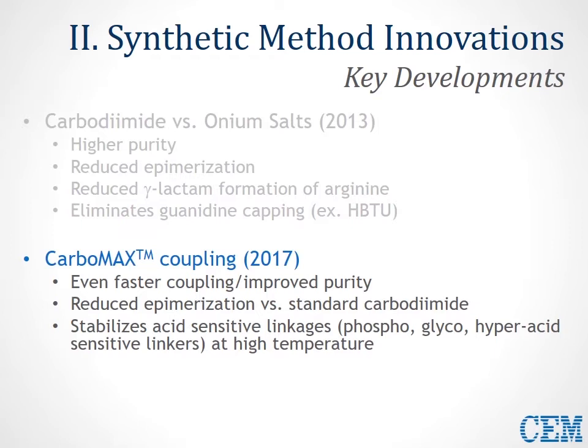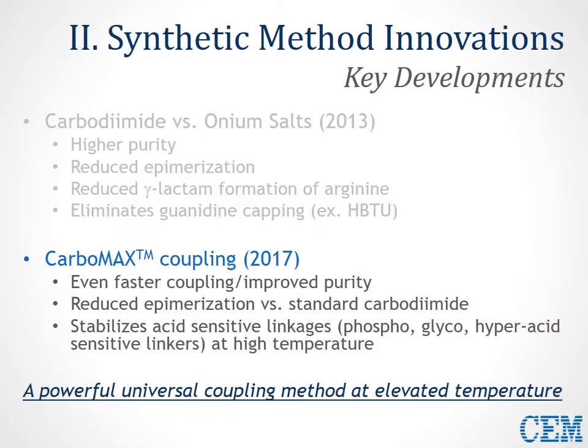The goal is to eliminate any type of real optimization beyond simply double coupling or using a lower-loading, higher-swelling resin. This synthetic methodology, which we call Carbomax, is based primarily around carbodiimide chemistry. The first tenet of this improved coupling method is the use of greater than one equivalent of the carbodiimide, to achieve faster generation of the O-acylisourea and also reduced epimerization by having it in this active form for a smaller period of time.